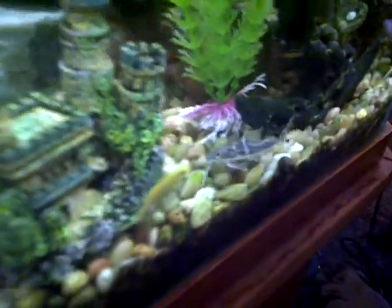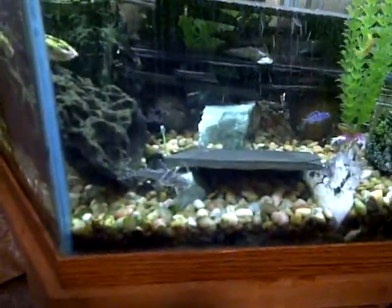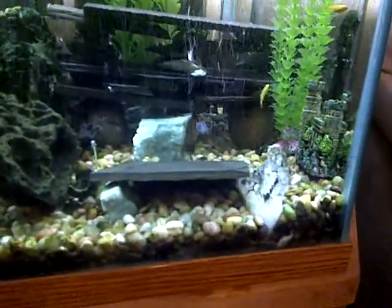The newest addition to the tank is a Pictus catfish. I added a couple of floating logs — just some driftwood, as you can see. This Pictus cat has been in here for about a day now, and everything seems to be fine.